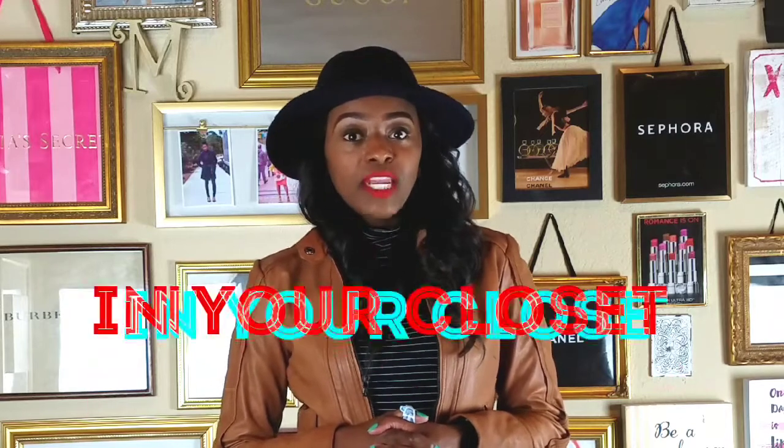Hey guys, thanks so much for stopping by. I'm Meek Monroe and this is another segment of In Your Closet.